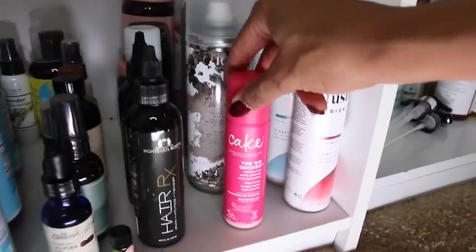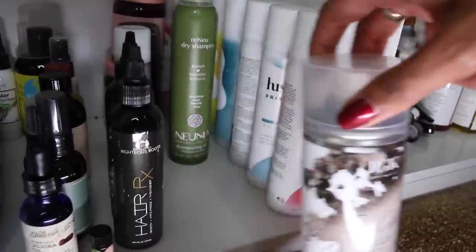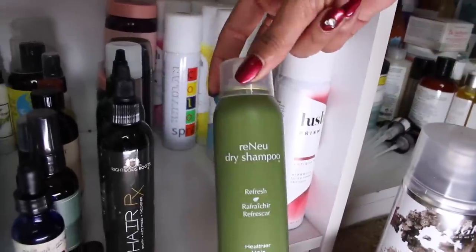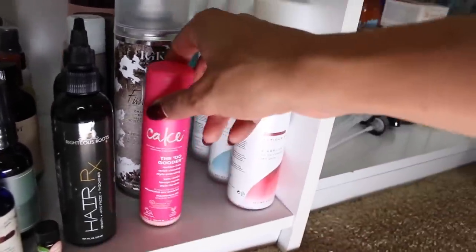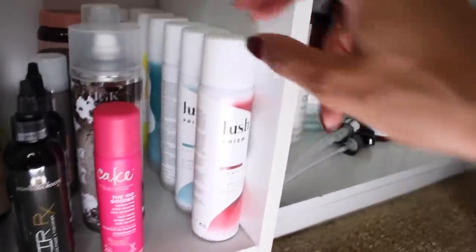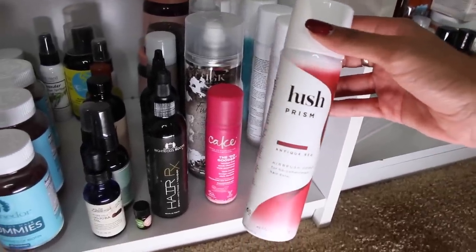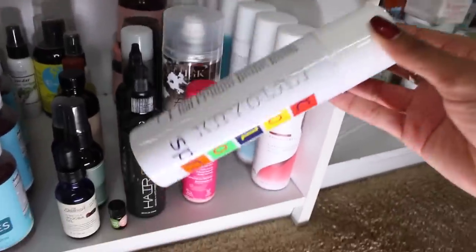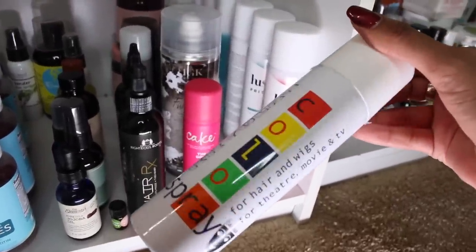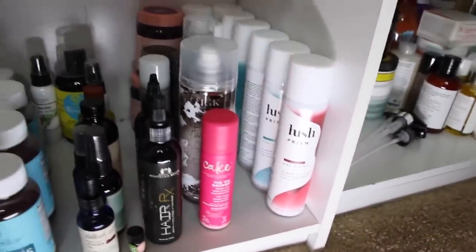This is my new dry shampoo section. I have one by Cake that I got in my Ipsy bag, IGK, and Renew dry shampoo. I haven't tried this one yet, but I'm going to now that I know how to use dry shampoo — stay tuned for a dry shampoo video. And then I have all of my hair colors. You guys might have seen me spray my hair purple using Hush Prism, and for Halloween I used another brand. So if I ever want to do fun, crazy, temporary colors, I've got a bunch to choose from.